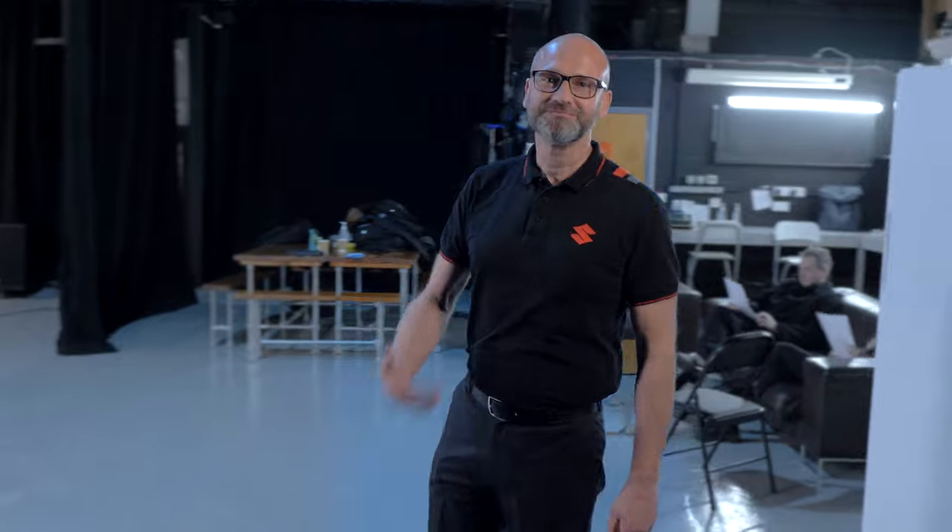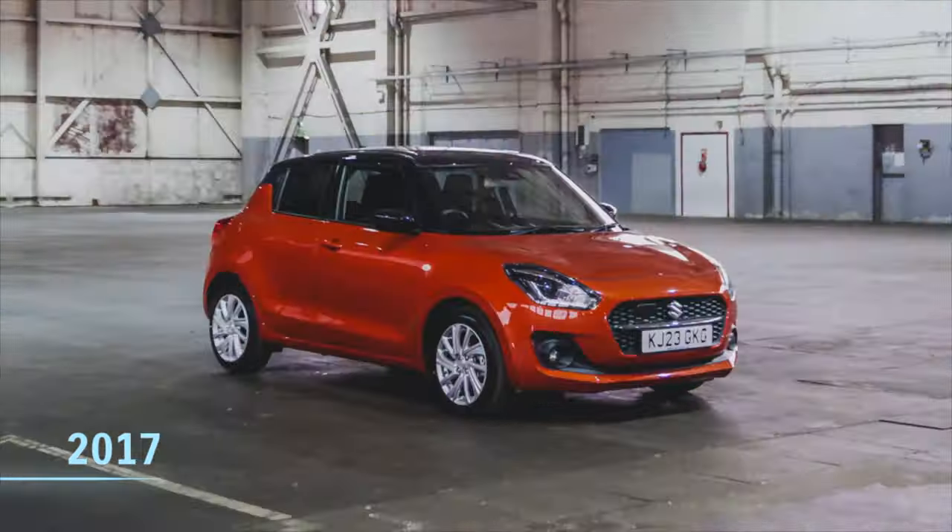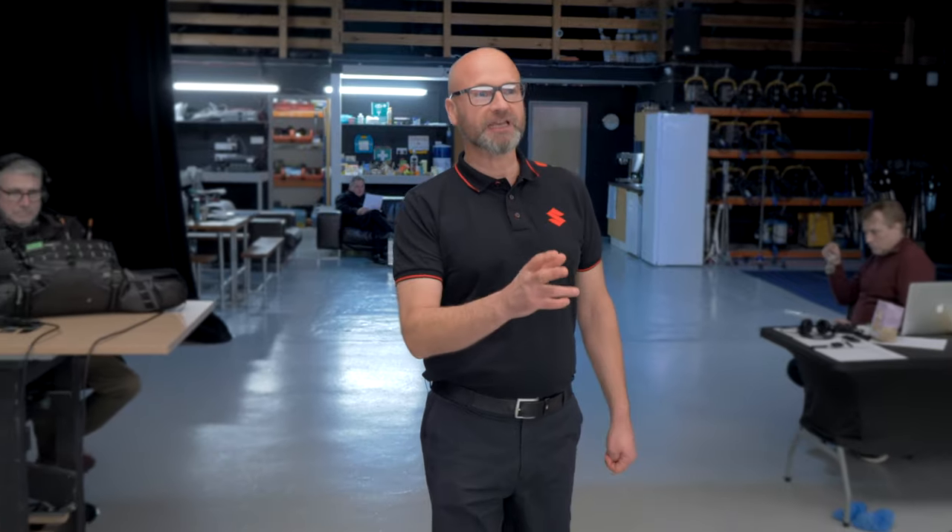Hi, let me introduce myself. I'm Duncan. Now, the car I'm going to introduce you to today actually needs no introduction, but I'm going to anyway. Because in over 40 years that we've had the car in this country, it has been a long-term favourite of people looking for a stylish and a fun-to-drive hatchback.